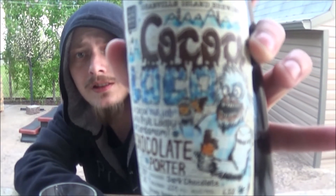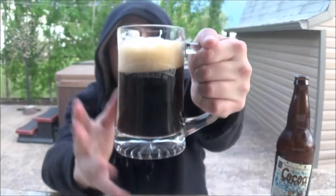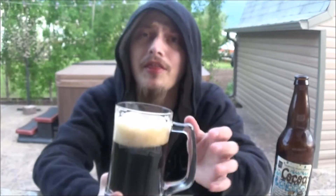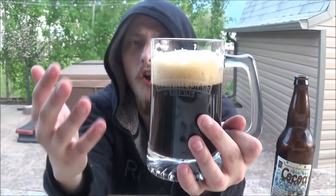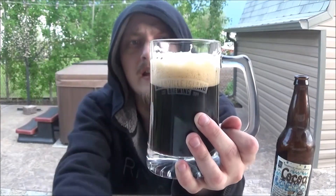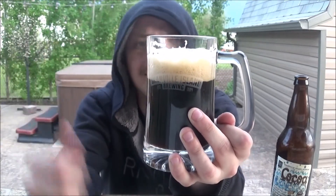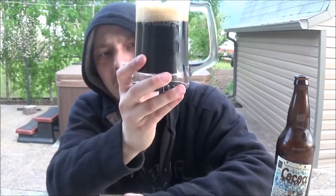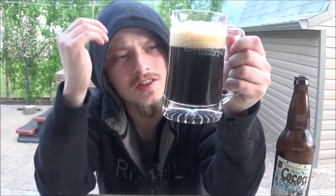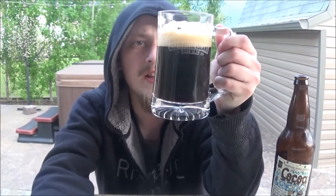Got the Coco Loco poured into a Granville Island mug — courtesy of my dad, thanks a lot. It looks absolutely beautiful — a frothy, creamy, espresso-like head, really bubbly and compact but looks absolutely awesome. Really deep brown color, completely opaque except for a gleam of dark brown light coming through the bottom. Lots of carbonation — really damn good looking porter. Let's get an aroma.